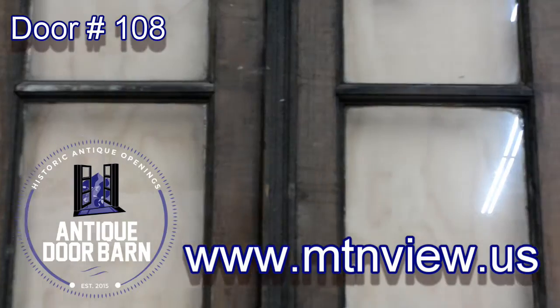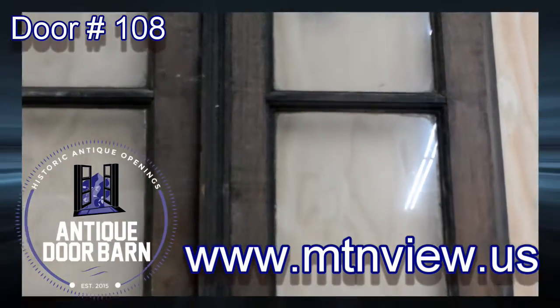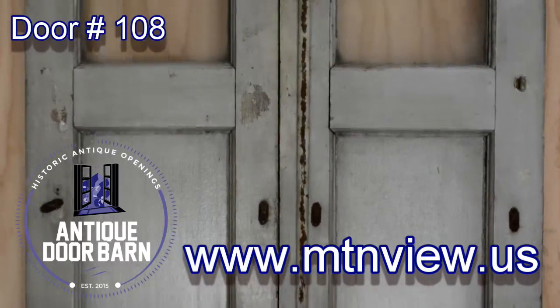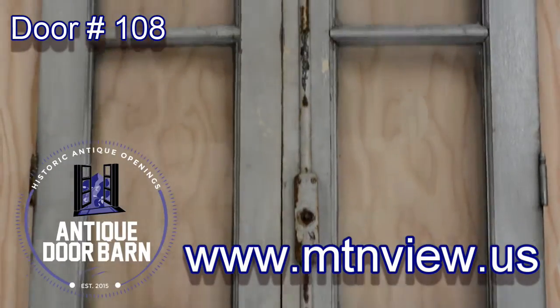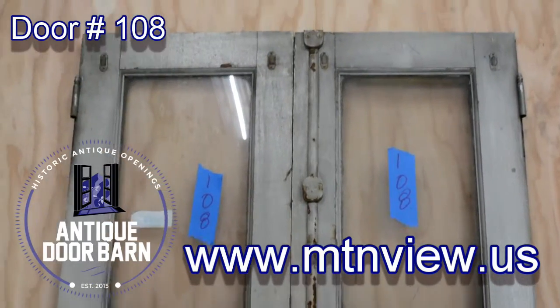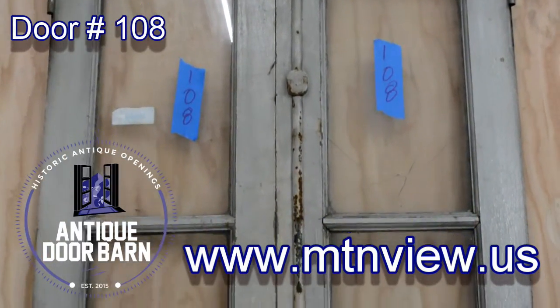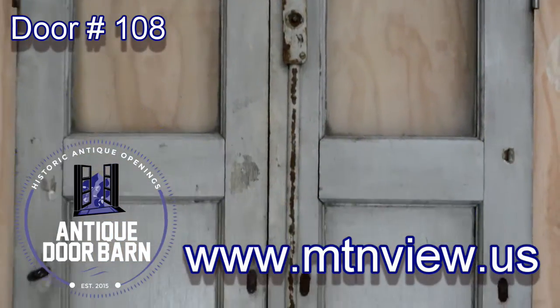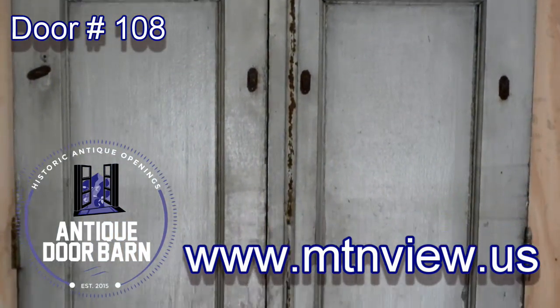Welcome to showcase number 108 of the Antique Door Barn. This here is a double door system with an overall measurement of 33 inches with 16-inch panels, a height of 73 and a half inches, and inch-and-a-quarter thick panels.